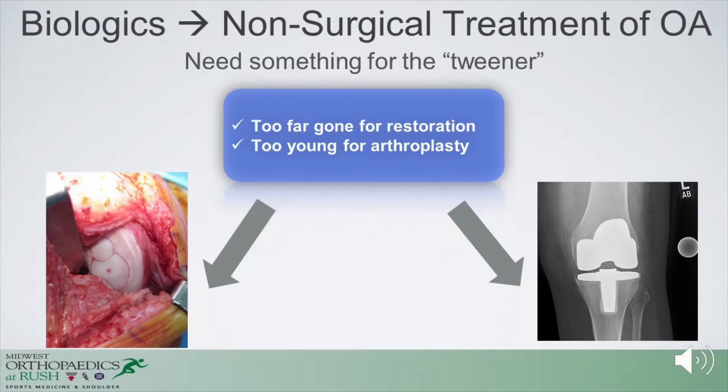Biologics, for the purpose of treating osteoarthritis in a non-surgical sense, is probably best for patients who are what we call a tweener — those who are really too far gone for cartilage restoration such as osteochondral allografts or cell-based technology, and may be too young for arthroplasty.